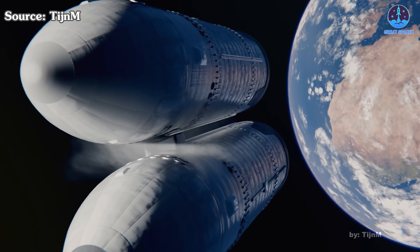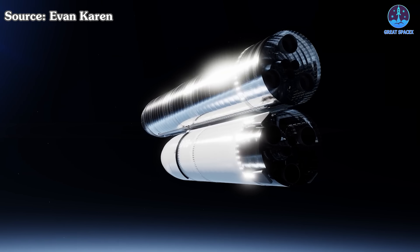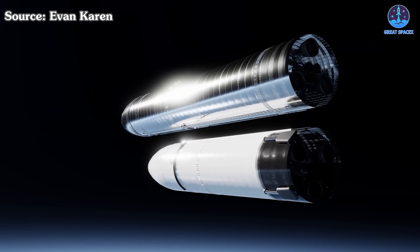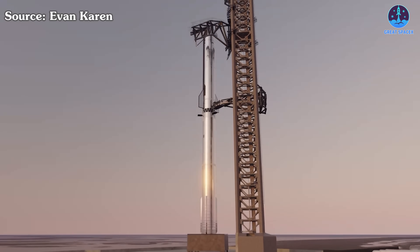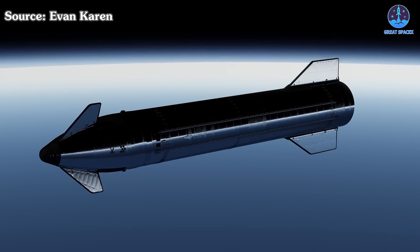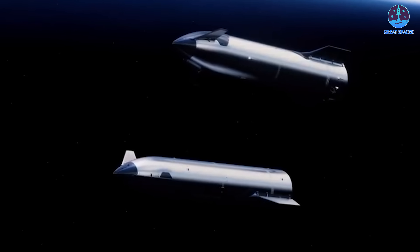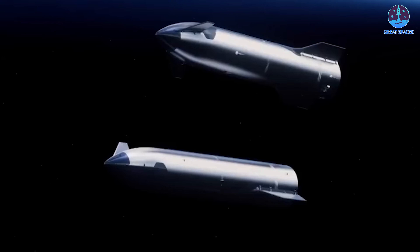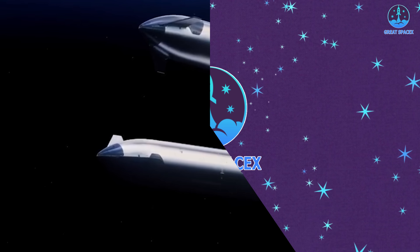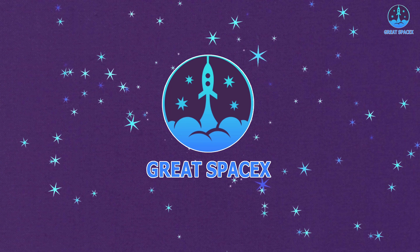Orbital refilling is clearly the key to unlocking the era of deep space exploration with Starship. However, it's also the factor that is causing a lot of doubt about SpaceX's system. We all know that SpaceX will build it in the V3 version in 2026, but how will they do it? Everything has been officially revealed by SpaceX with more specific steps than ever before. Let's find out about these details on today's episode of Great SpaceX.